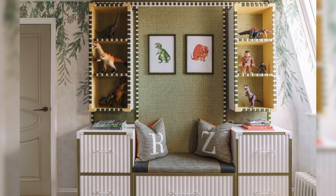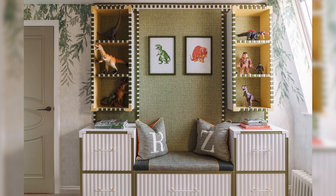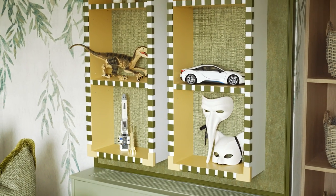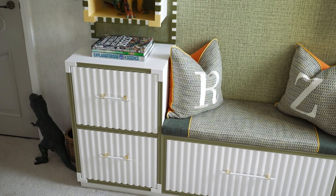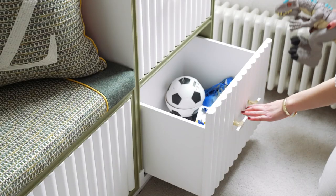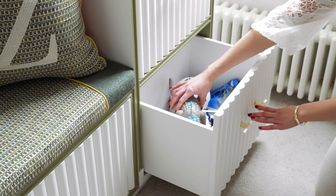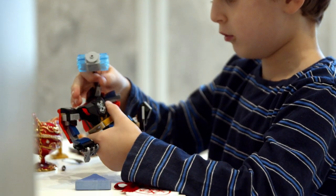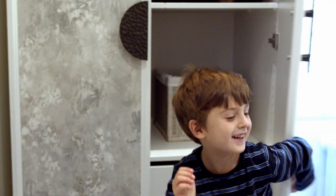Another important thing in kids' storage is pre-empting the tidying-up battle. If you create storage they can actually reach — low enough to grab — and make drawers that are big and deep rather than narrow, they won't have to worry about fitting each item. Give them big deep storage they can stuff their toys into, and you'll be encouraging the right habits by making it an easy first step.